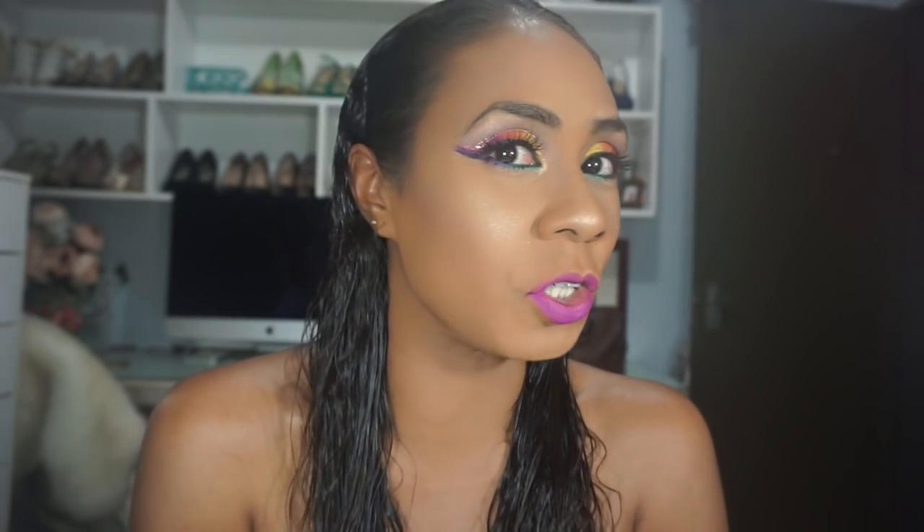Hey guys, Colleen here back with another video. Yes, the eye look is very intense today. For the entire weekend I've been posting colorful looks — I forgot that carnival is coming up, so why not try something a little more out of the box. Anyhow, as you can tell by the title, this is my eyeshadow palette collection.